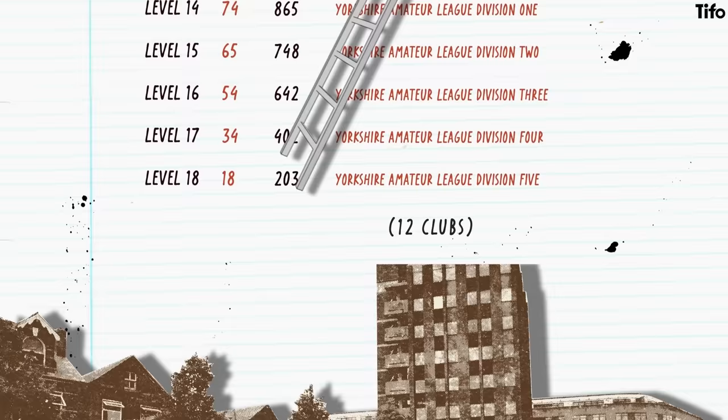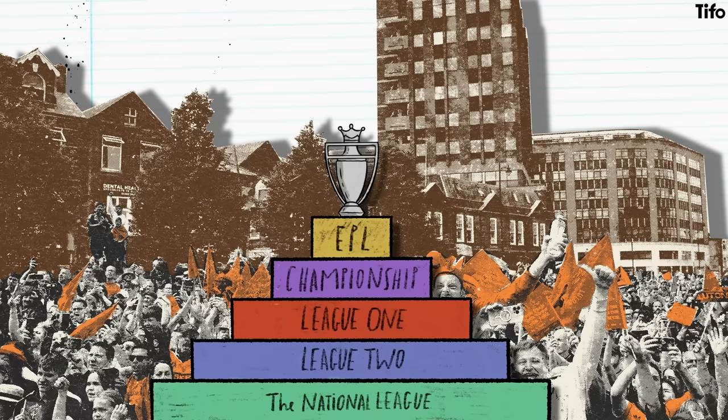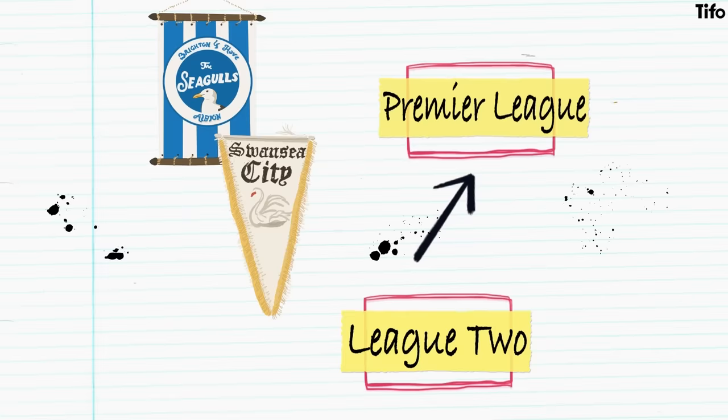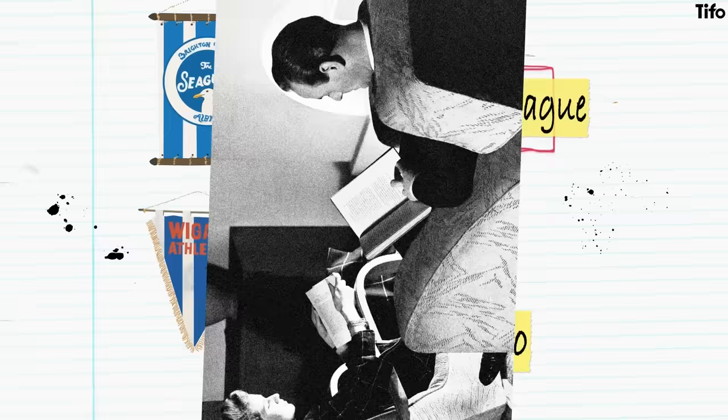Mobility is an important part of the football pyramid. Most famously, Luton Town recently became the first team in the Premier League era to make it all the way from the National League in 2014 to the Premier League itself. Quite a few clubs have also travelled the entire length of the Football League. In 1995-96, Fulham were playing in what is now League Two. In 1998, Manchester City were in League One. Brighton and Swansea have also made the journey from League Two to the Premier League, playing in all four divisions, and Bradford City have done so too.